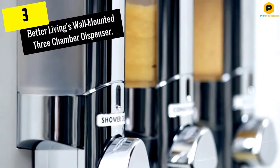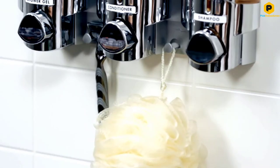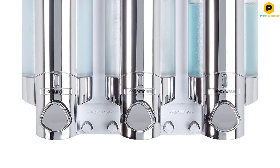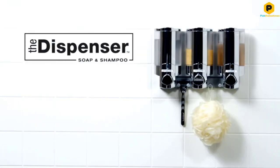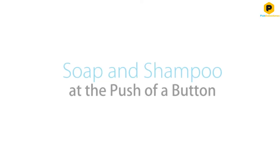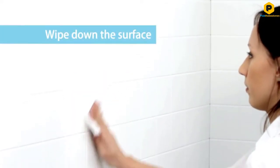At number 3, we have the Better Living wall-mounted three-chamber dispenser. This wall-mounted option by Better Living has been widely regarded as one of the best dispensers you can find online. It offers three separate dispensing chambers capable of holding up to 11 ounces of liquid each. It also includes everything needed for its installation, as well as two hooks attached on either side of the middle chamber, which can be used to hang razors, sponges, or other handy showering commodities.